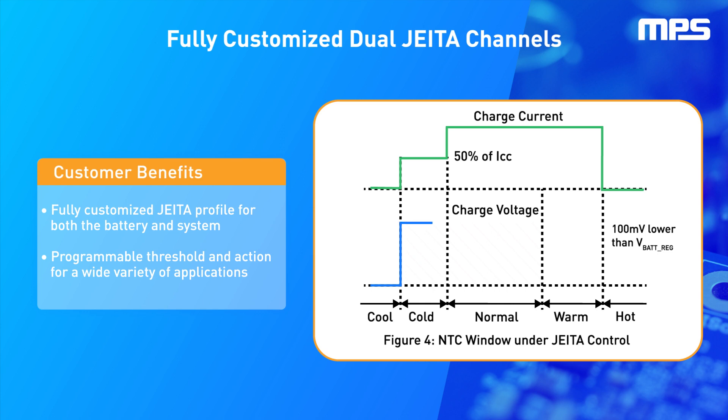This family of chargers meets USB on-the-go, or OTG, operation power rating specifications by supplying 5 volts on VBUS with a current limit up to 3 amps. Integrated USB Type-C and BC 1.2 detection is offered for maximizing charging power while ensuring standard compliance.